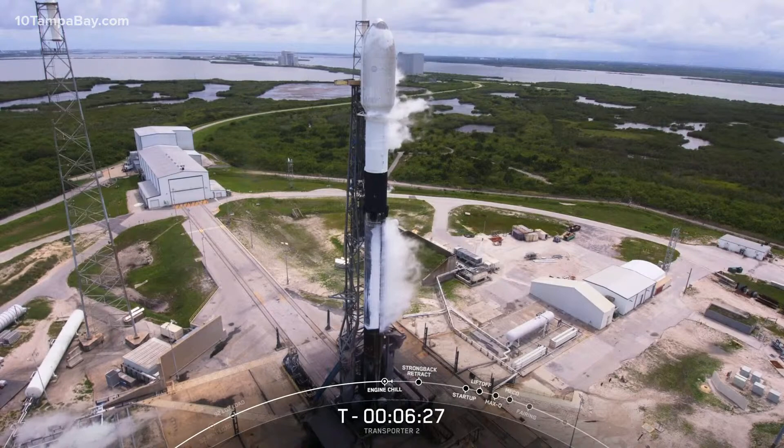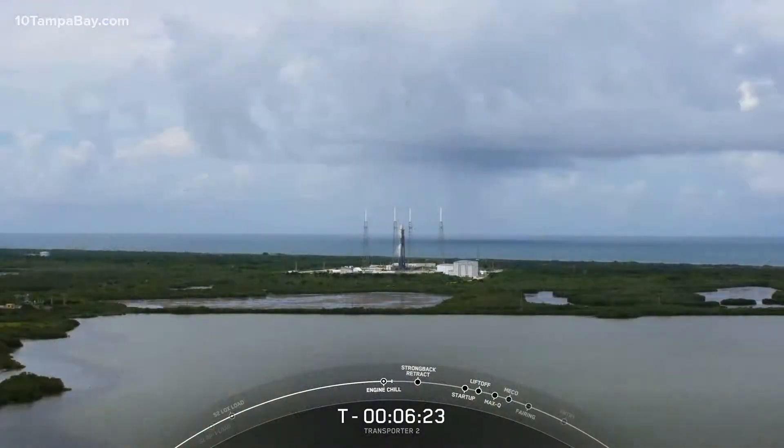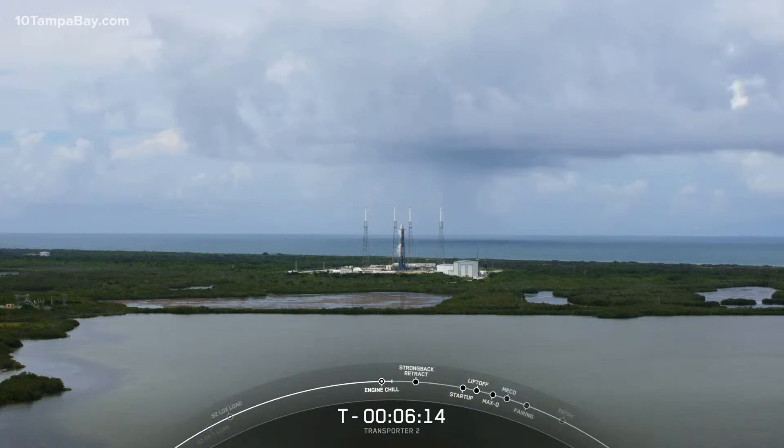We're at T-minus six minutes and 30 seconds and counting. The vehicle is healthy, and we're tracking no issues so far. The range is standing by to support, and the weather is green for today's liftoff. All systems continue to be go for an on-time liftoff at 3:31 p.m. Eastern Time. Our RP-1 load is complete.